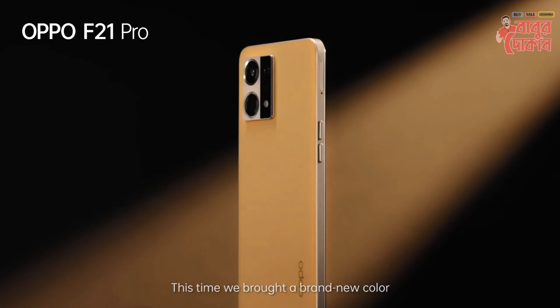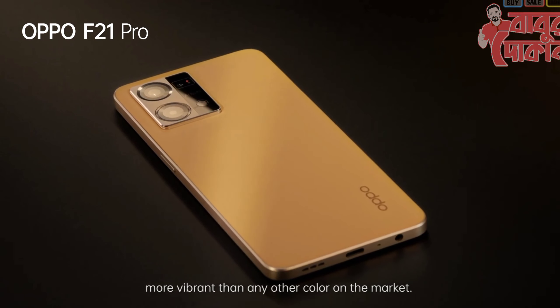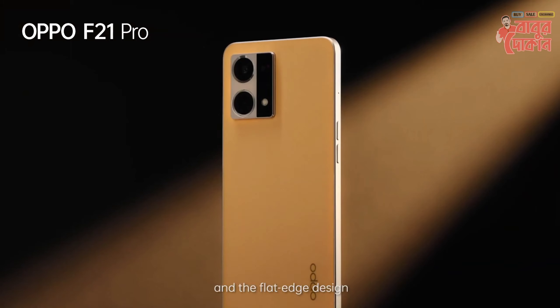This time we brought a brand new color — a brighter orange, more vibrant than any other color in our market. We named it the Sunset Orange. Sunset Orange leatherette cover with a flat-edged design.